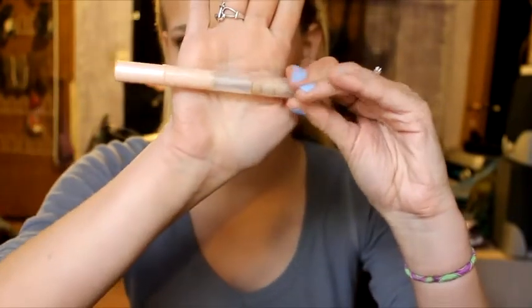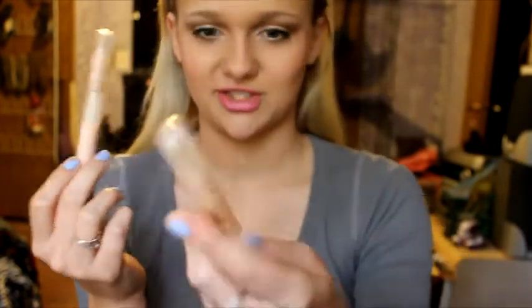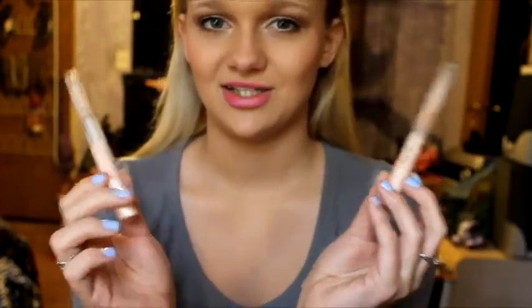I also used up the Maybelline Dream Lumi Concealer in the shade Buff. I actually really like this concealer — it doesn't give a ton of coverage under your eyes but it gives enough to cover veins and it really does brighten. I repurchased it in the shade Radiant and I definitely prefer Radiant over Buff. So if you're in the market for a new cheap concealer, I definitely suggest these.